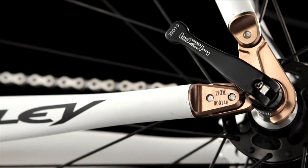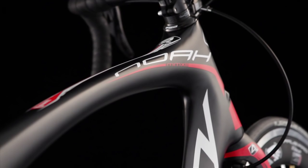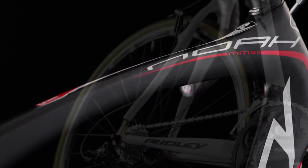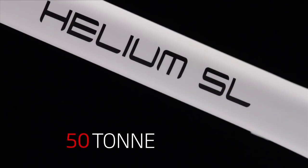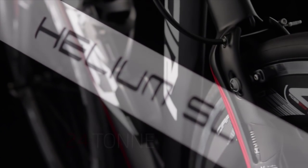Our tonne rating is very simple. It simply refers to the strength rating or tensile modulus of the carbon. The higher the rating, the stronger the carbon, thus less material is required. Our tonne ratings are 60, 50, 40, 30 and 24 tonne high modulus carbon fibre.